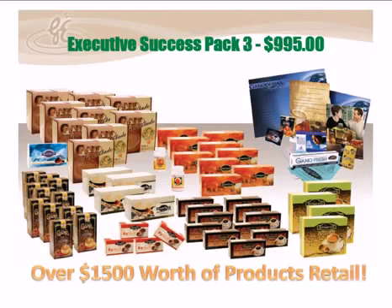And the last one, the big guy, is the ESP 3. This is $995, and now you get over $1,500 worth of product at retail.